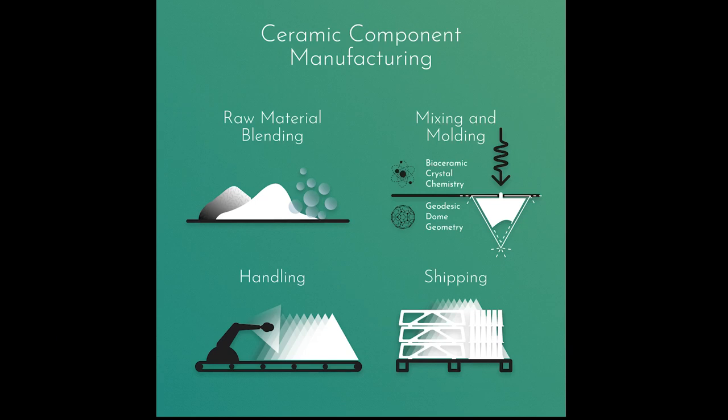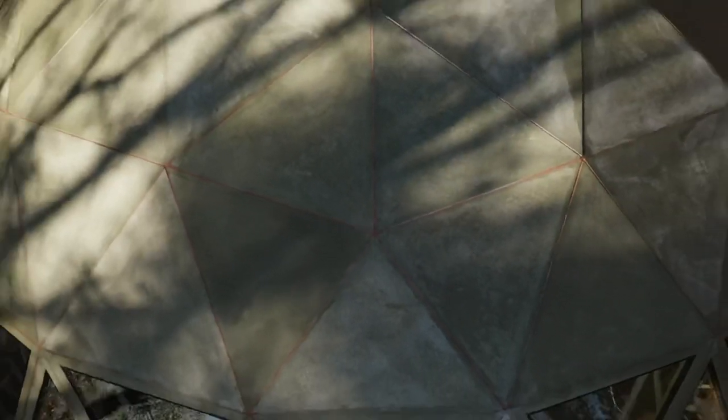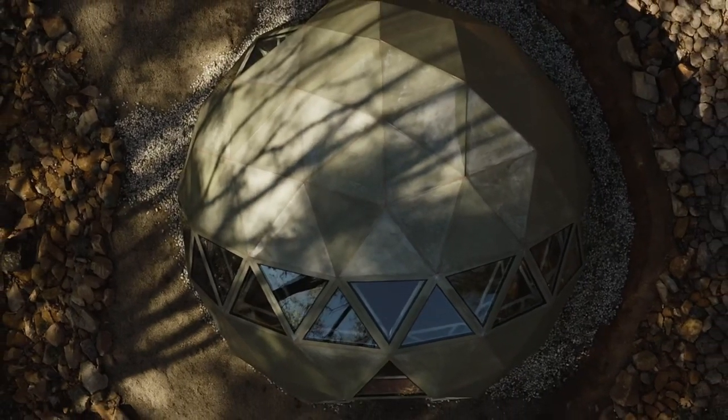Phosphate ceramics are naturally anti-fungal and anti-bacterial. If damage occurs, you can mix the ceramic yourself and permanently repair the dome with the same material it's made from. The ceramic panels are completely inorganic and non-toxic. At the end of their very long life, they can be pulverized and used to make new ceramic panels. The ceramic material also makes excellent fertilizer.